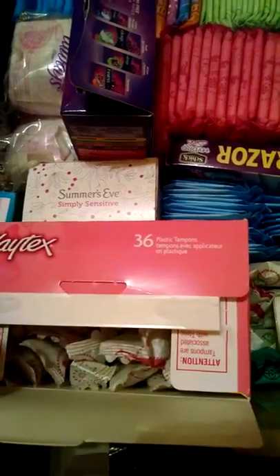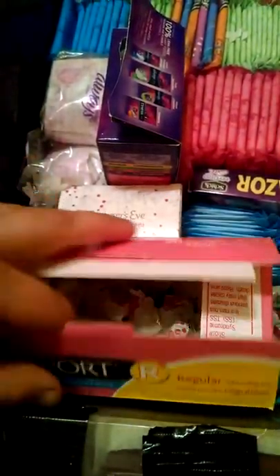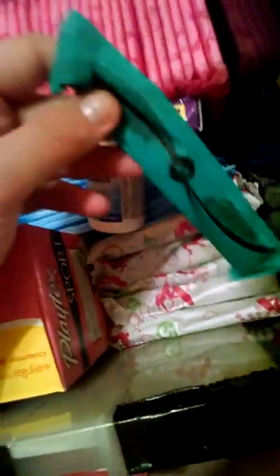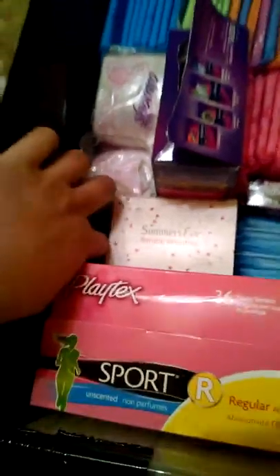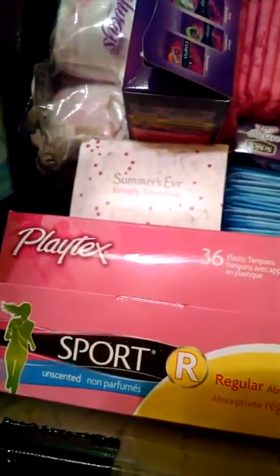I have a box of Playtex Sport 36-count Tampons. It's a brand new box — I love them. And then I have Supers over here: Playtex Sport Supers and Playtex Sleek Supers. And then I have the Summers Eve Simply Sensitive, and I have a package of Always Clean individually wrapped.